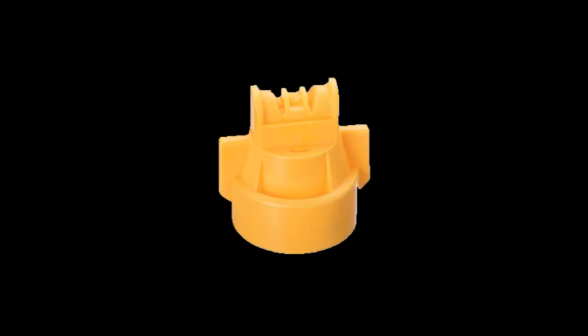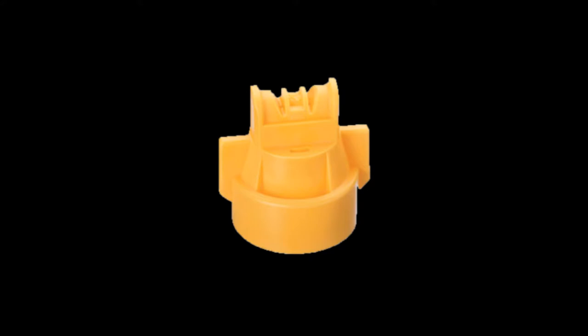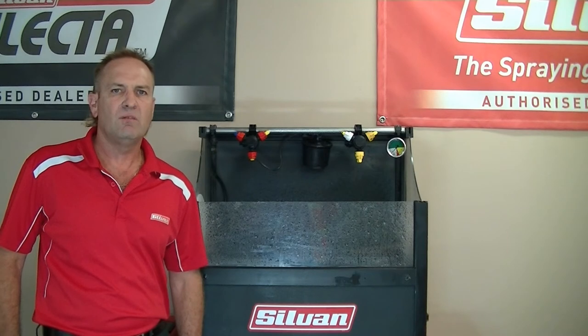Another consideration is the TTI 60 nozzle, which is also produced by TJET in 110 degree. Whilst sizes 02 to 025 are compliant with the mandatory statement up to 6 bar pressure, it still has the ability to produce ultra coarse, extremely coarse, and very coarse droplets in a twin fan pattern for maximum coverage. For growers concerned about coverage or penetration into stubble or crop canopies, the Turbo TJET induction twinjet or TTI 60 nozzle is an excellent choice.